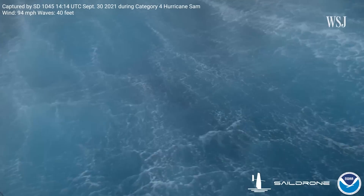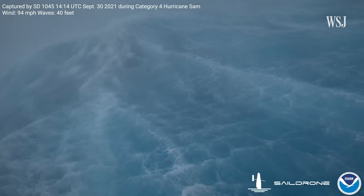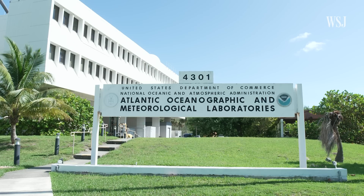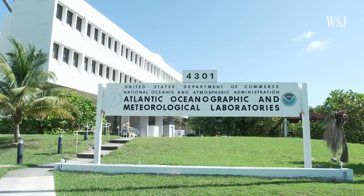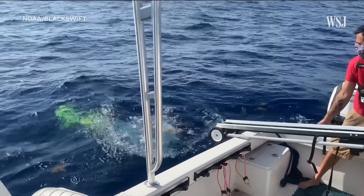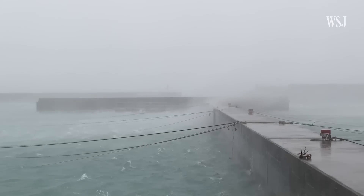This video is taken near the eye of a Category 4 hurricane in the middle of the Atlantic, with waves as high as a four-story building and winds reaching 94 miles an hour. The National Oceanic and Atmospheric Administration is sending three state-of-the-art drones, each with its own important mission, straight into the center of these monster storms.